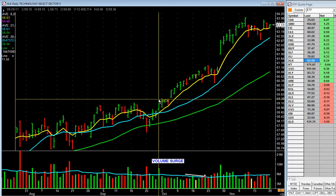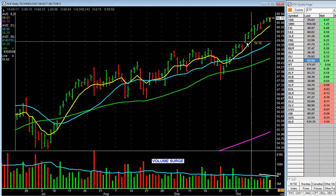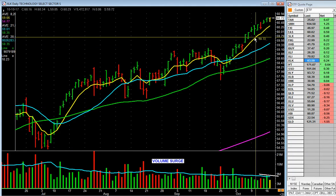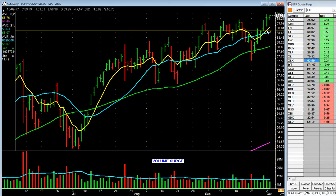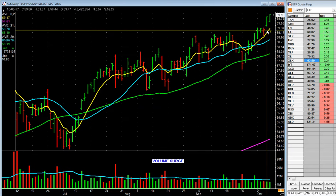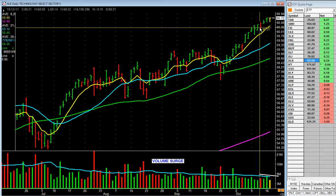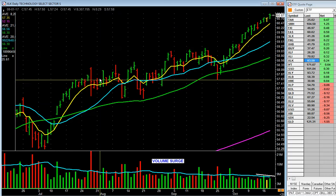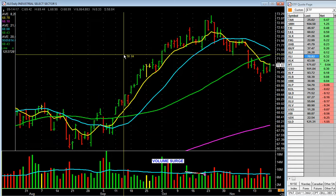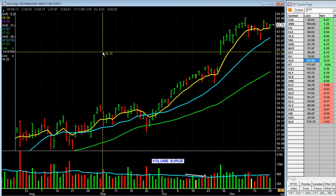Technology. How's technology doing? It's doing pretty good, and it has for a while. If we took it back here, you'd say maybe we should start looking at some technology stocks — and yes, we should. You get my point. Technology — here's the nice grind that it's made.